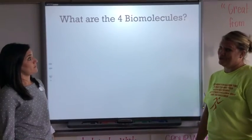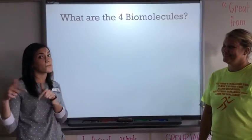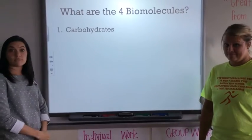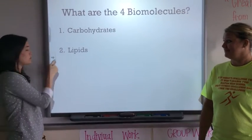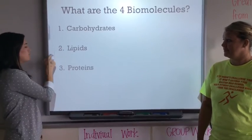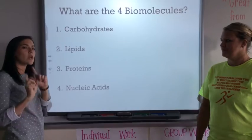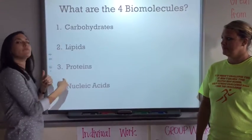So, what are the four biomolecules? Biomolecules are the molecules in living things, and there are four. The first one is carbohydrates. Then we have lipids, proteins, and nucleic acids. We're not going to talk about nucleic acids today — we'll learn that in a few months. But these three are what you need to know.